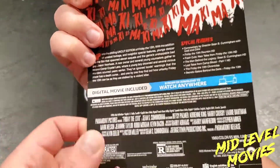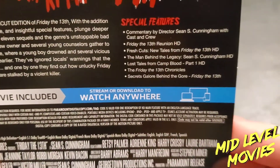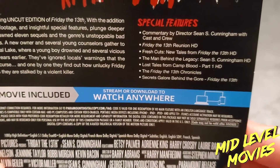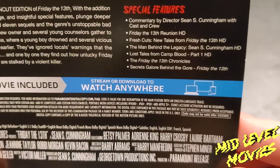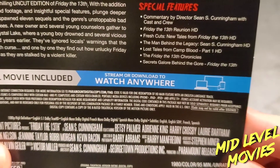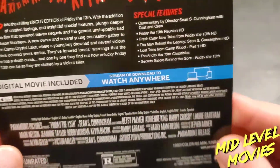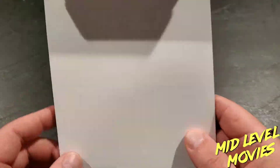On the back you have the special features: commentary by director Sean Cunningham, Friday the 13th Reunion HD, Fresh Cuts: New Tales from the Friday the 13th HD, The Man Behind the Legacy: Sean S. Cunningham, Lost Tales from Camp Blood Part 1 HD, The Friday the 13th Chronicles, and Secrets Galore: Behind the Gore. I don't think any of these are new — they're probably on the existing Blu-ray edition, but I could be wrong.